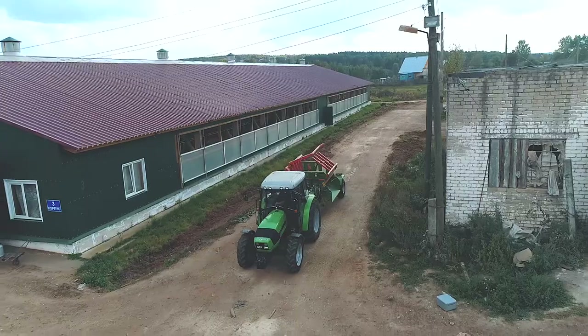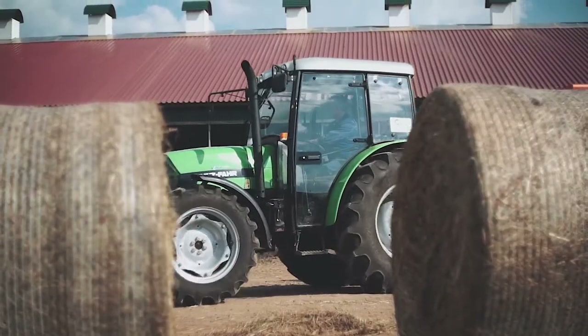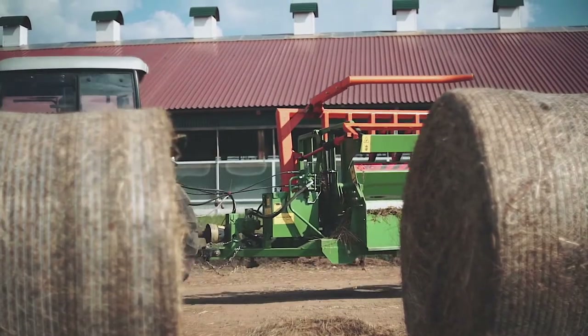Good afternoon, my name is Eugene and I'm an engineer at the company Technic LLC. We are at our company's commercial dairy farm. This year we acquired another feeding machine IRK 01.1 of the Krasnokomsk Machinery and Repair Plant.